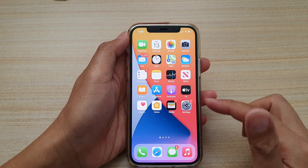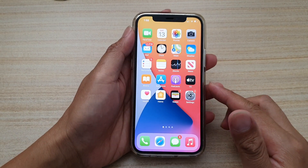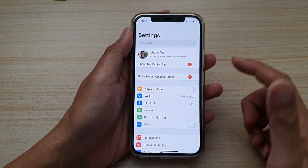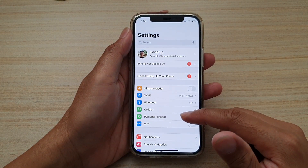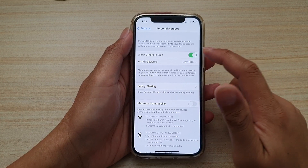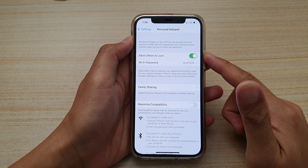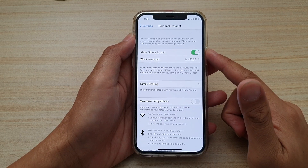So the first thing is to go back to your home screen by swiping up at the bottom of the screen. Next, we're going to tap on Settings. In Settings, go down to Personal Hotspot and then make sure that it is turned on. So the first thing is to check to make sure your personal Wi-Fi hotspot is turned on.